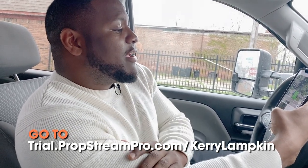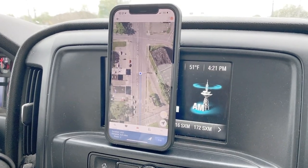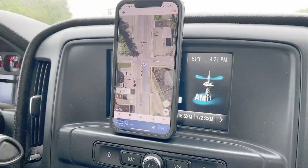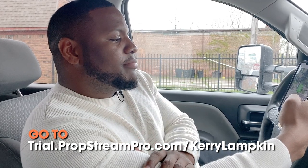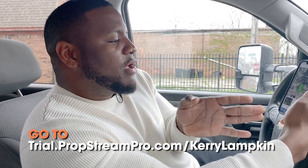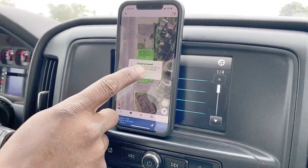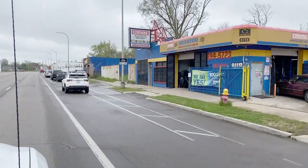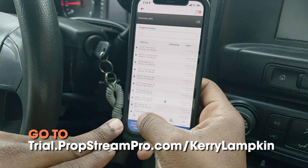My favorite feature in this PropStream app is 'Just Drive.' You click on the drive feature, click on 'Just Drive,' and as you're driving down the street and you see a property you like, you tap it once. You tap on that, click on the heart, and it's going to say 'Property Saved.' Then you press OK and continue driving, doing the same thing as you see properties you want to pursue.